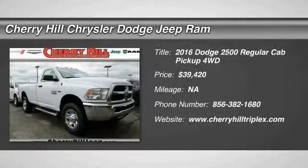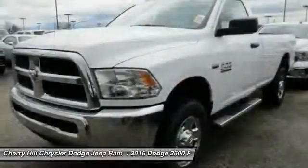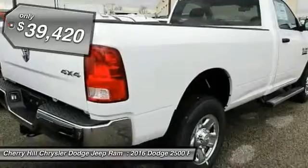2016 Ram Pickup 2500. The Ram 2500 is built with sturdy hydroformed frames and capable 4-wheel drive options to handle the toughest jobsite terrain, while maintaining a smooth ride and is priced below $40,000.